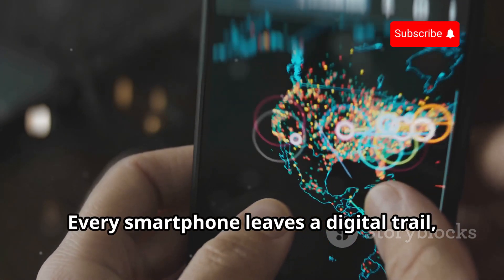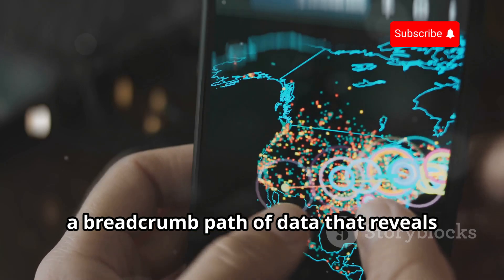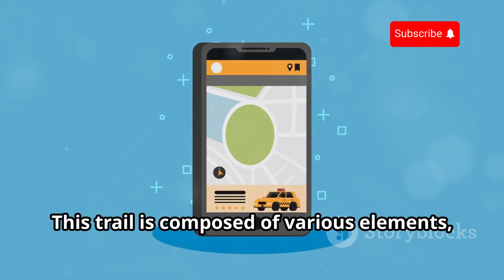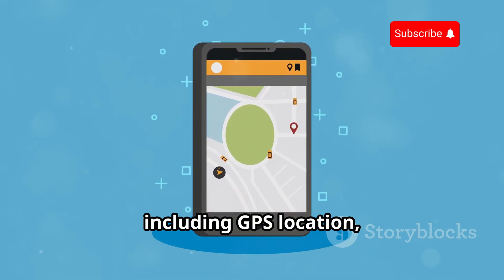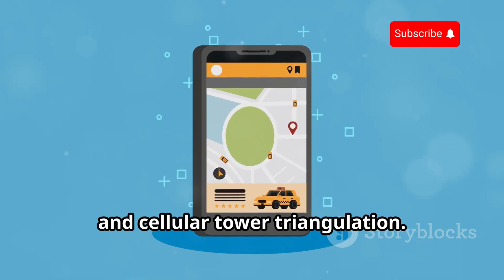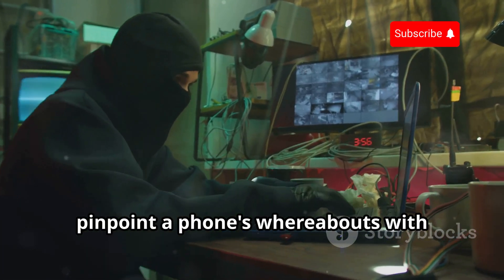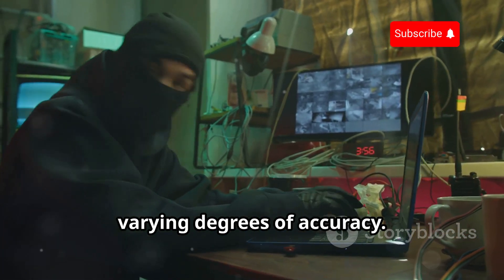Every smartphone leaves a digital trail — a breadcrumb path of data that reveals its location and activity. This trail is composed of various elements, including GPS location, Wi-Fi network connections, and cellular tower triangulation. Hackers exploit these data points to pinpoint a phone's whereabouts with varying degrees of accuracy.